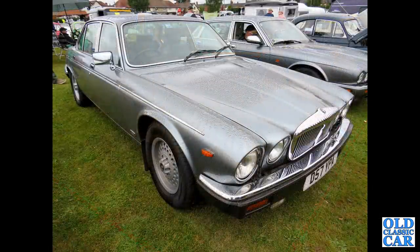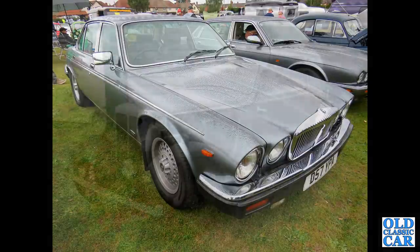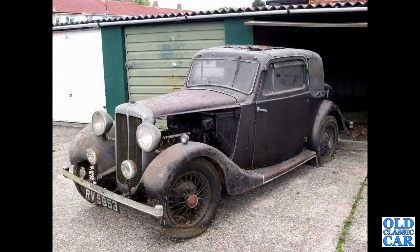To slightly more recent times, we've got a 1986 V12 powered Daimler 6, based on the Jaguar XJ. RV5953 was a Daimler Light 15 Mulliner Coupe.